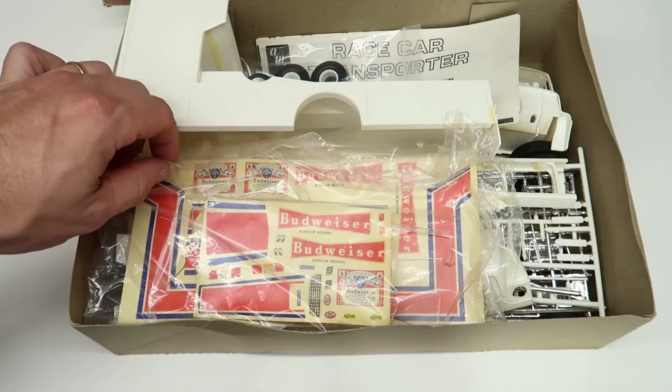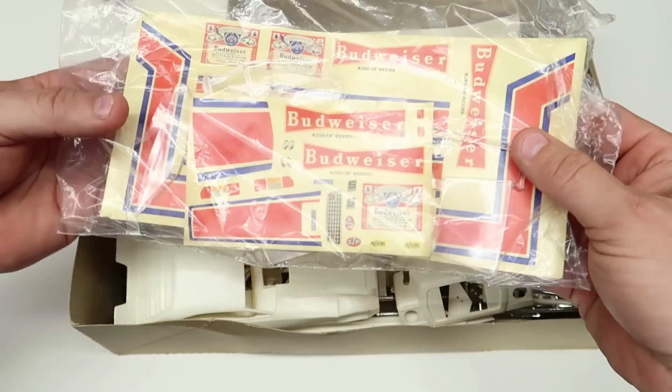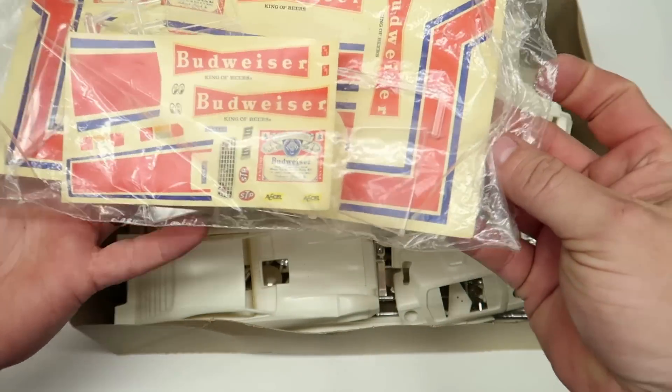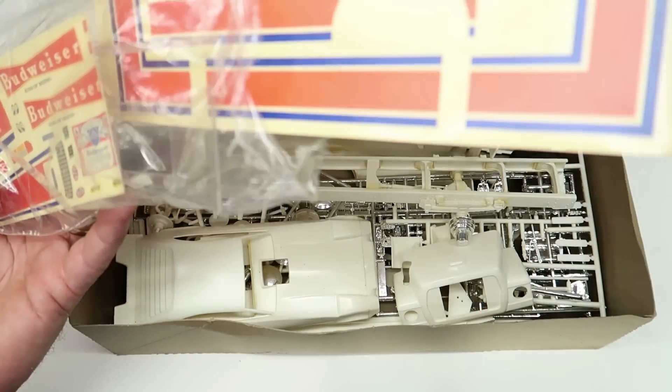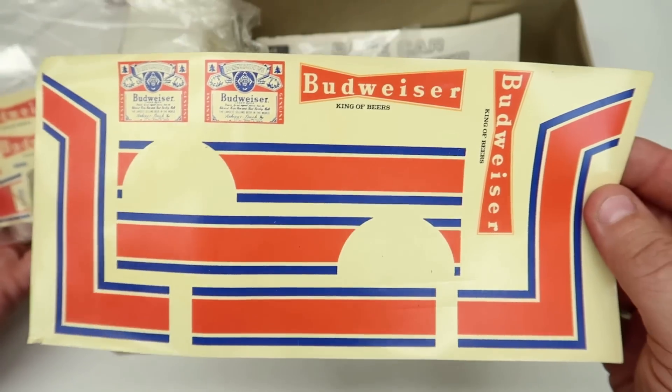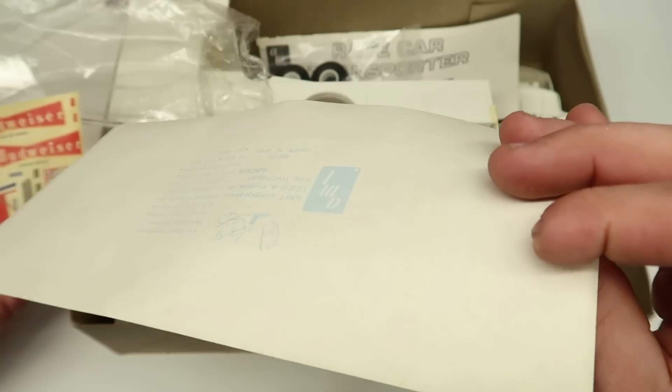Let's check this out. Look at that - those decals are so yellow, but aren't they cool. Man, that is something else. There's the decals for the truck. They may still be fine.